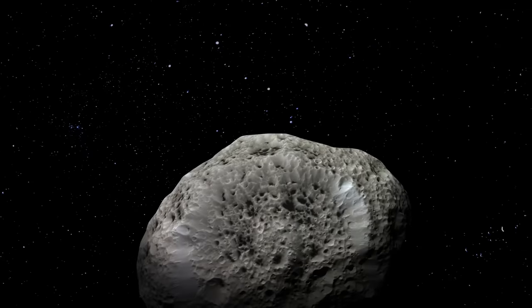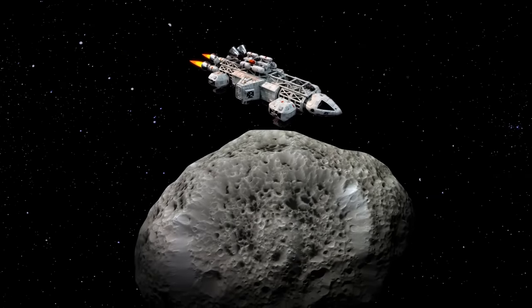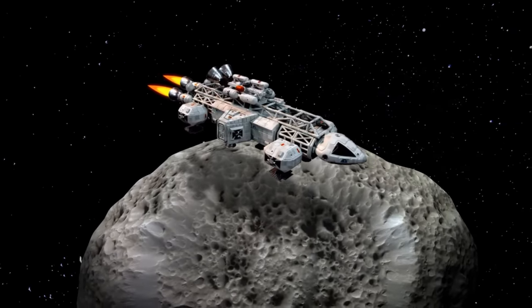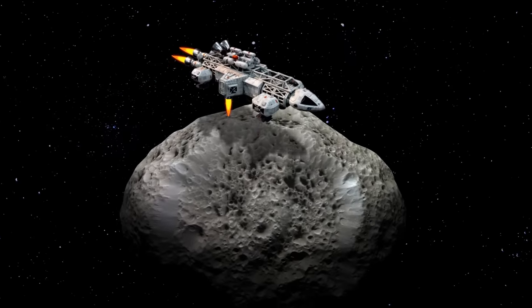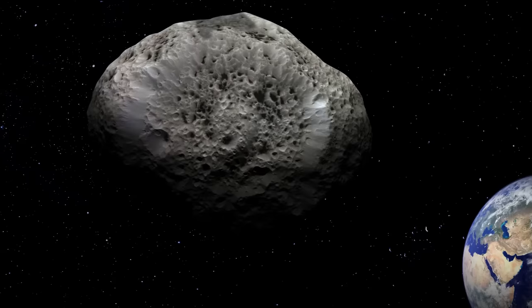Another way is to send a heavy object like a spaceship toward the space body. Every heavy object has its own gravity, so the spacecraft will fly close to the asteroid, which will attract the ship to its surface, but the engines will resist. The ship will start pulling the asteroid in the opposite direction, changing its trajectory, and our planet will remain intact.